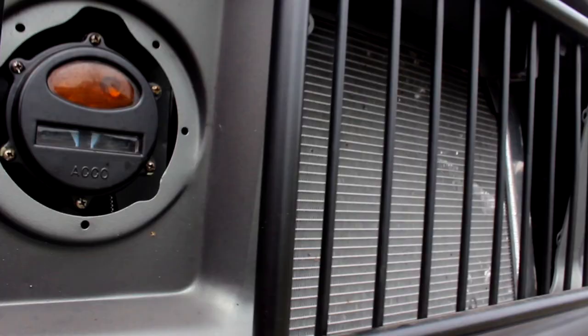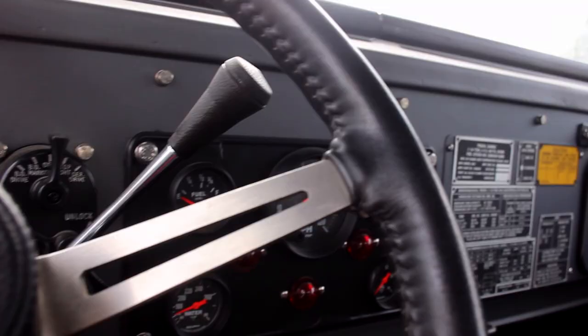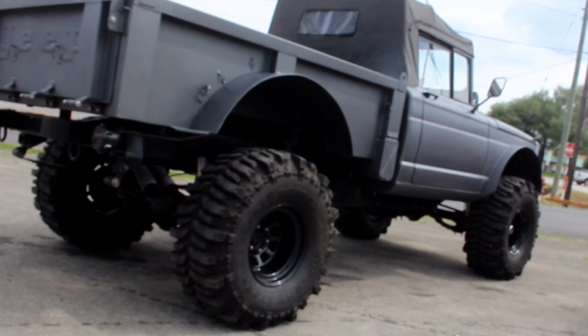Today we're talking about the 1968 Kaiser Jeep M715. This is the military version of the J-Truck, or the earlier Gladiator, sitting on a more modern frame. It has an AMC 401 and an automatic transmission in it, which kind of gives it all the comfort that this vehicle needs.